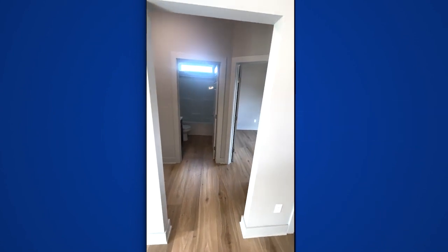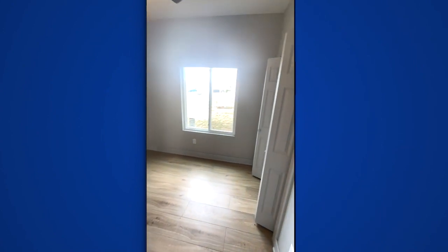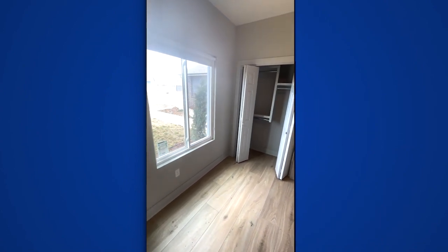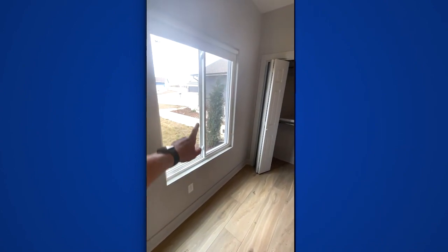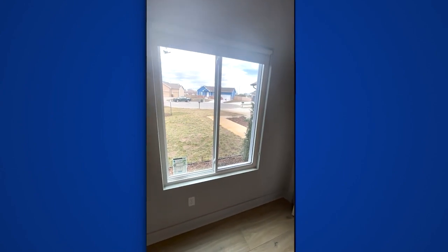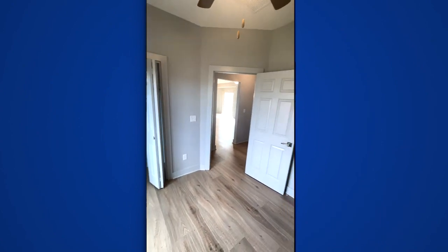This front bedroom is being used as an office area. It has a full built-in closet and faces west, so your sun rises in that direction, comes over, and then sets in the back of the house — pretty well positioned for all of that.